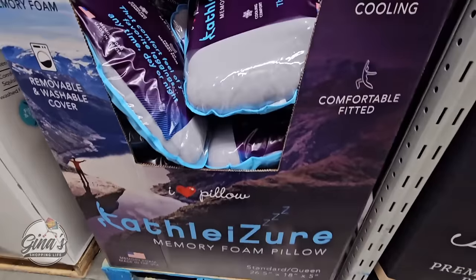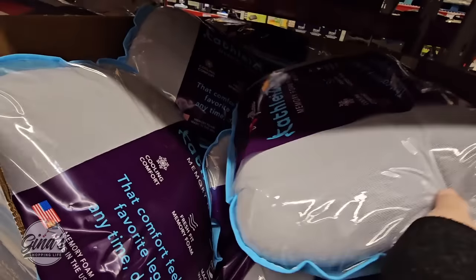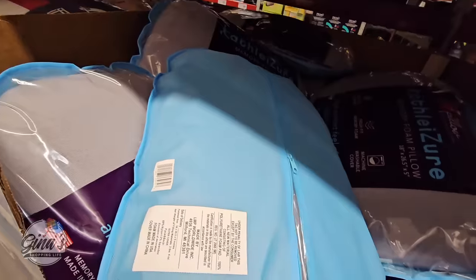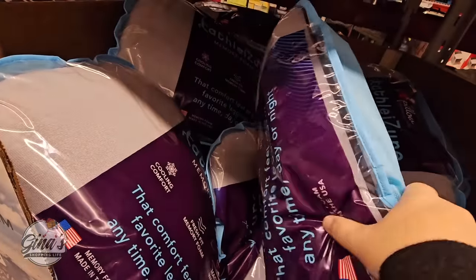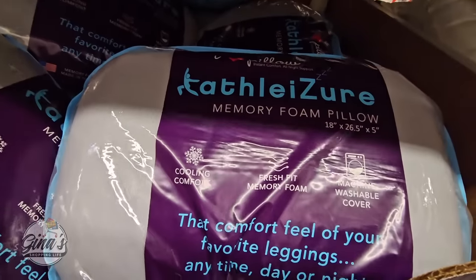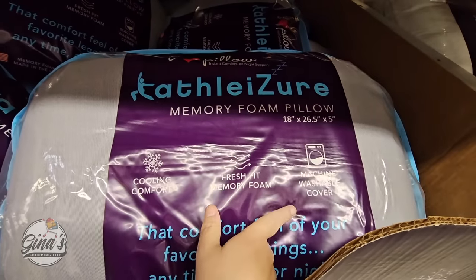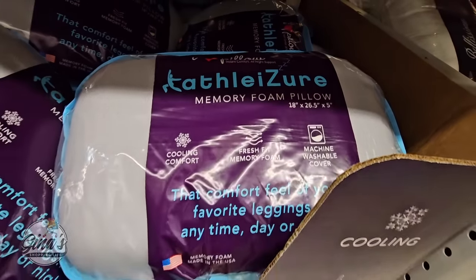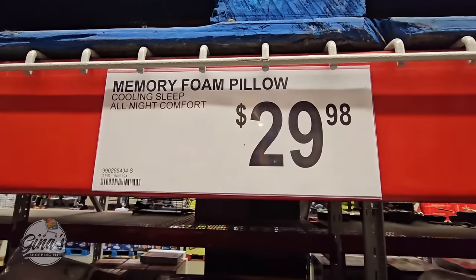And we have a new memory foam pillow — let's check this one out. I'm just going to kind of test it out. It has the cooling material — those are really nice. And it has a machine washable cover, so you can't really wash the whole pillow but the cover you definitely can, which is nice. I love that cooling material. $30.